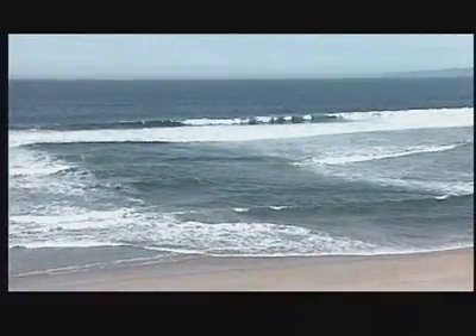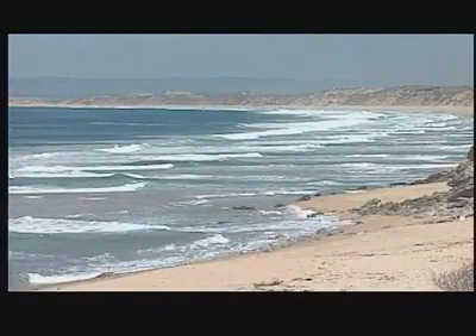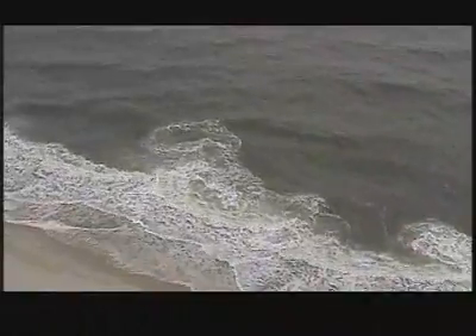You can recognize a rip current by its foamy, choppy surface. It'll have sand mixed up in it and it'll be a slightly different color than the rest of the water. The key is to look for differences along the shoreline — differences in the motion of the water, in the color of the water, in the choppiness of the waves as they approach the beach, and the point where they break along the surf zone.